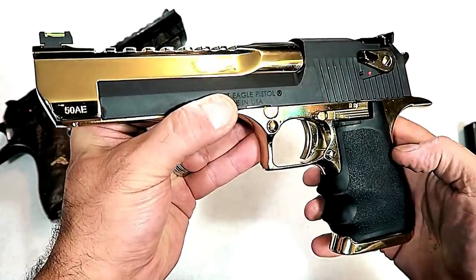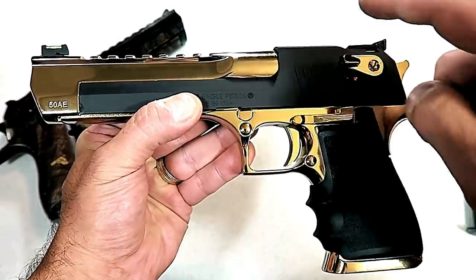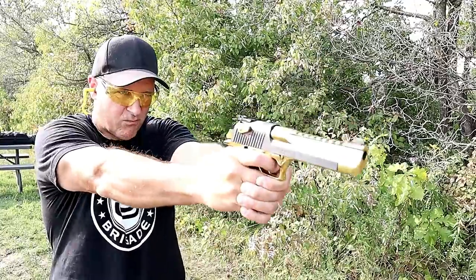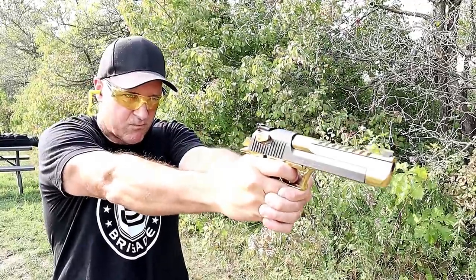The manufacturer that has created some of the most beautiful customizations of their existing models is Magnum Research. Look what they've done with the Desert Eagle line. They now have a website where you can build your own Desert Eagle — everything from the colors to the upgrades to the barrel length. And that's what I did.